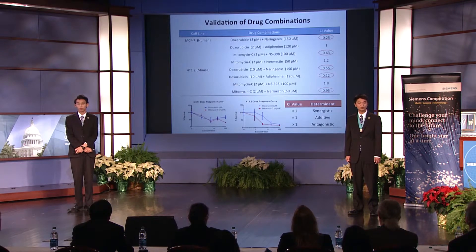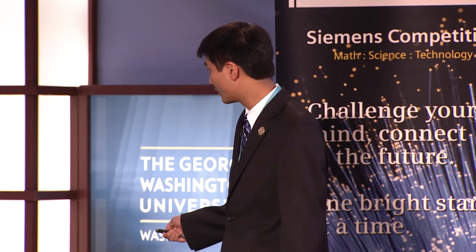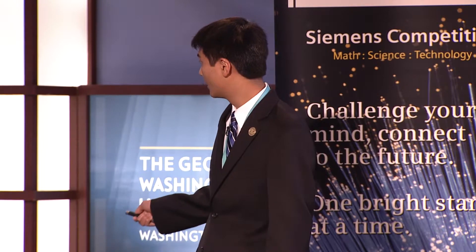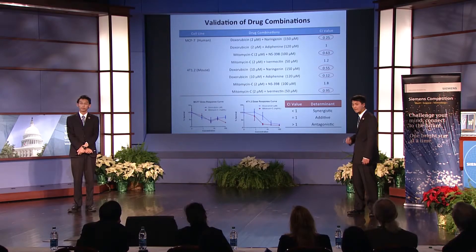After identifying our predicted type 1 drug pairs, we wanted to experimentally validate them through biological assays. We ran a series of LDH cell viability assays through serial dilutions of drugs both alone and in combination on MCF7 human and mouse 421.2 breast cancer cell lines. To determine synergy, we used a combination index or CI method, which quantifies the magnitude of synergy with a single number. A CI value less than 1 indicates synergy, equal to 1 an additive effect, and greater than 1 antagonism. All four of our drug combinations exhibited synergy in at least one breast cancer cell line. In MCF7 cells, the combination of doxorubicin and naringenin yielded the greatest synergistic effect with a CI value of 0.25. In the 421.2 cells, the combination of doxorubicin and diphenin yielded the greatest synergy with a CI value of 0.12.